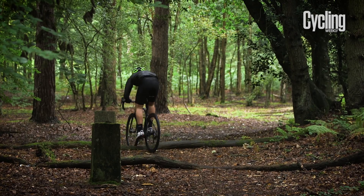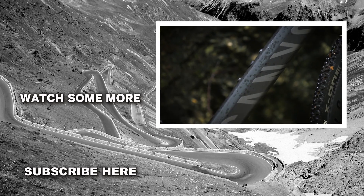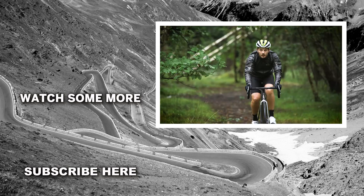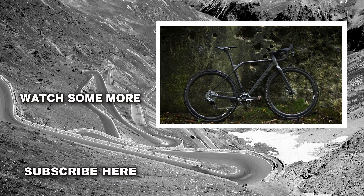The mud clearing capabilities don't stop there either. In crucial areas like the bottom bracket and the downtube, the frame has been designed with sloped surfaces to reduce mud build up. If you want to go fast off road, the Canyon Inflite is a serious contender for the top choice.